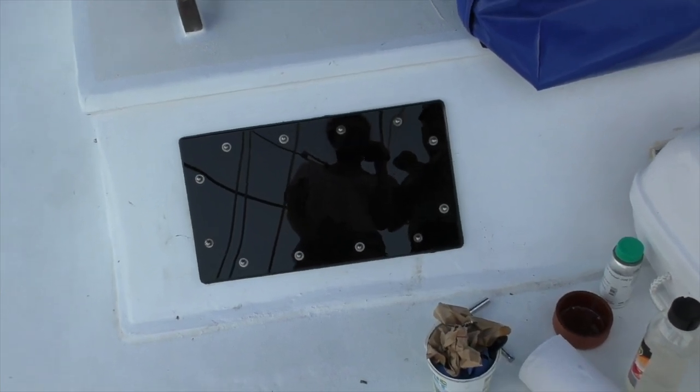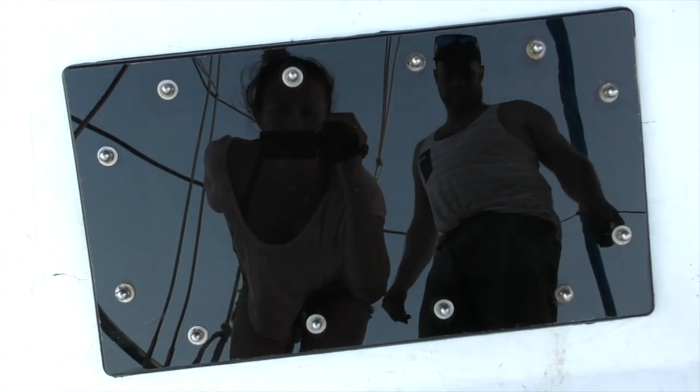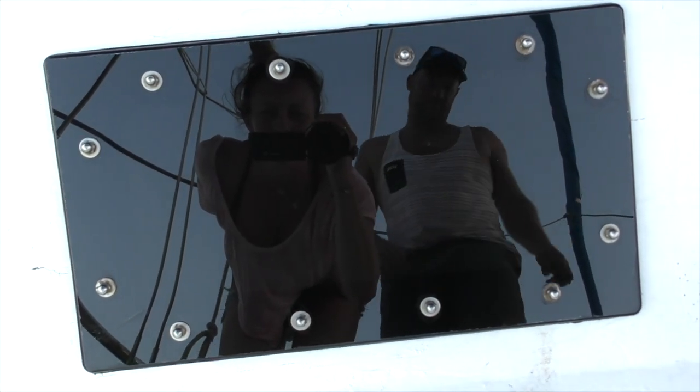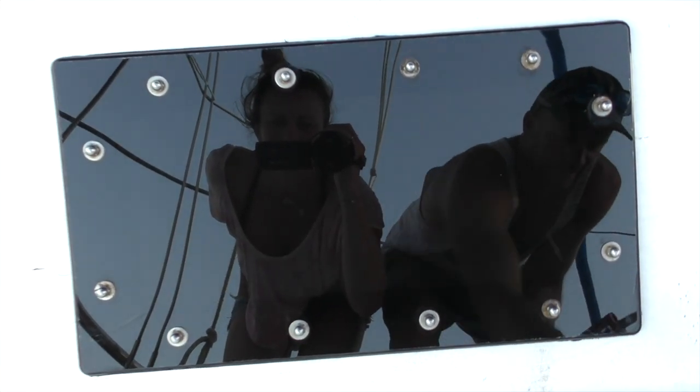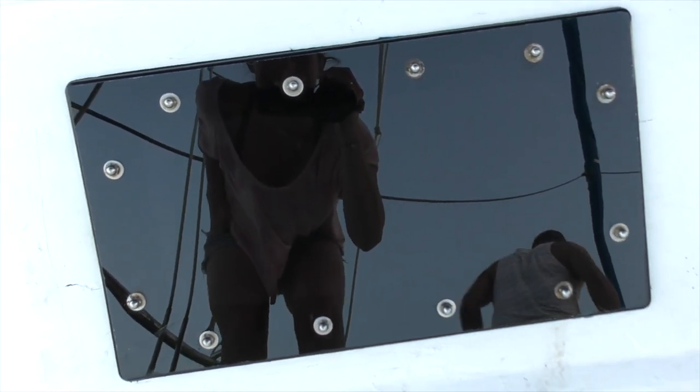It's finished — we've got one side done. It's losing light but I think we're going to have a go at the other side. Look, you can see our reflection — it's a shiny, shiny window.